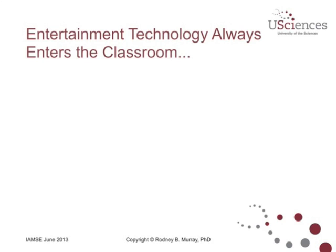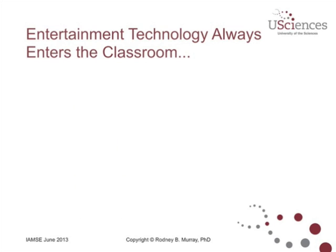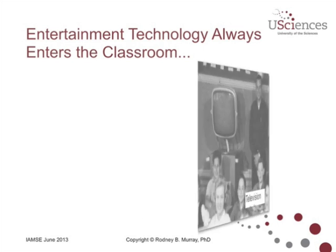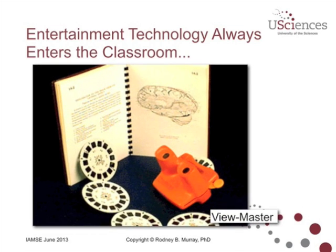Let's first talk a little bit about how entertainment technology always enters the classroom. At my former institution, there was evidence that the stereo-opticon was used way back when to help students learn physiology and anatomy — certainly an entertainment device converted for use in the classroom. Then, if you're old enough, you'll remember film strips in the classroom, and of course the great advance of television being brought into the classroom. You might also remember the View Master. This is a screenshot of the use of Barrett's collection of neuroanatomy figures put on stereoscopic View Master viewer.